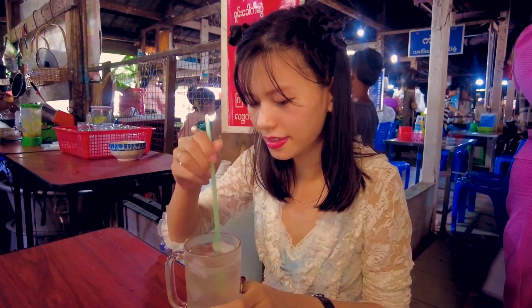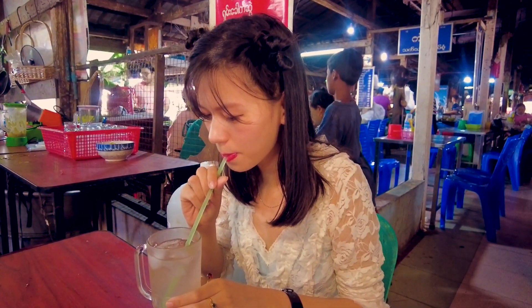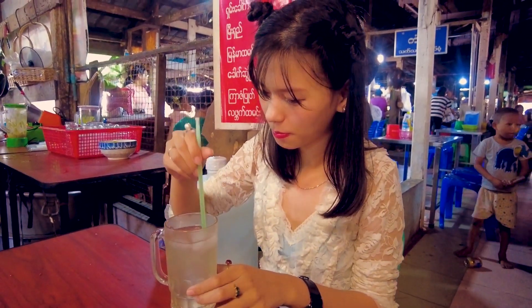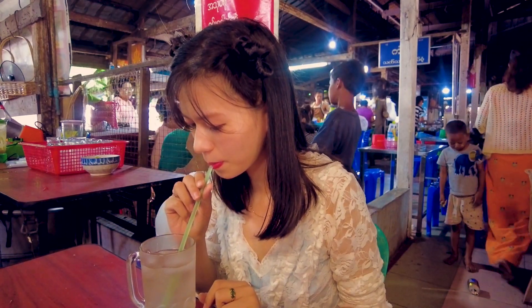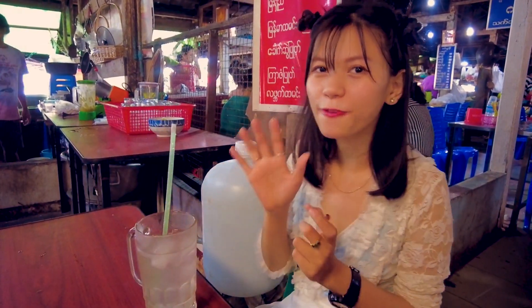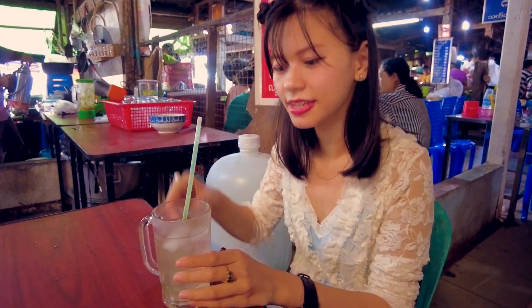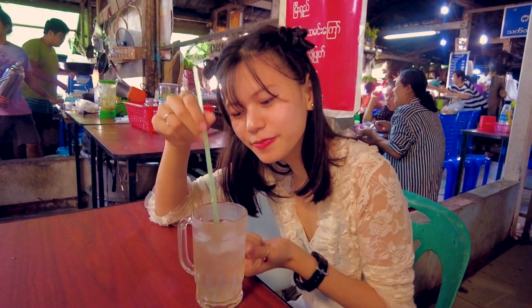I like this, so I bought one. It costs 500, which is around 5 cents. I think it is quite cheap to drink, because it is not only good for health, it is tasty too.